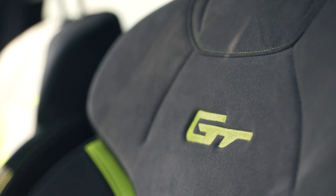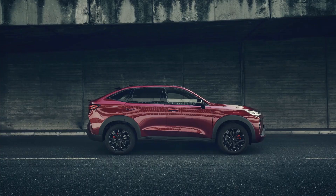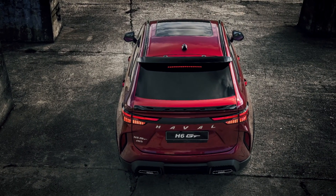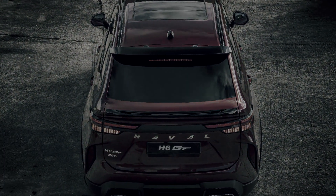Under the bonnet lies a two-litre four-cylinder turbo petrol with 155 kilowatts and 335 newton meters. If you want a thrilling drive, all you have to do is put it into race mode. This adjusts the throttle and transmission response, and you'll get to enjoy a more throaty roar from the exhaust.